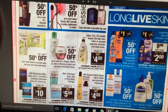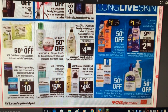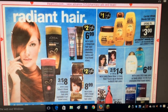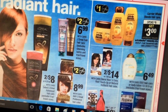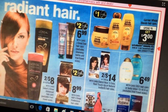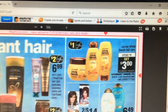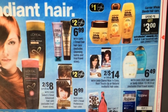CVS brand — spend twelve, get a four dollar ExtraCare buck back. Garnier Whole Blends — spend ten, get a three dollar ExtraCare buck back. There was a coupon in the June 5th Smart Source or Red Plum that you can use for this deal — I can show you what it looks like. If you have that coupon you can stack it and make yourself a nice little deal; I still have some left.